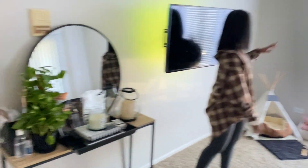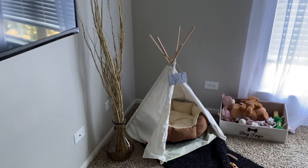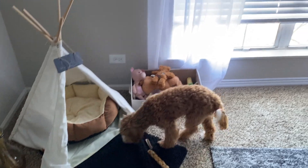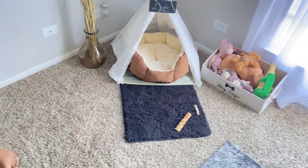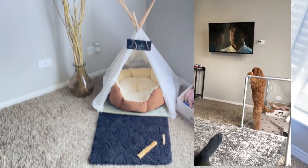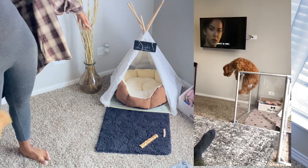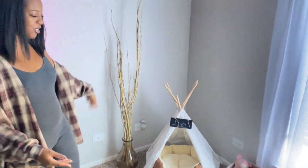Then we have Layla's corner over here — her playpen is gone, we sold it. This girl started jumping over the playpen, which you probably saw if you follow her on Instagram, but I'll insert the video here so you can see that. Now we just have her tent here. I traded out her pink bed for a fall-colored bed and we still kept her mat because she likes to lay on that, and I just put this little plant thing here — some branches with a vase — and all her toys over here.